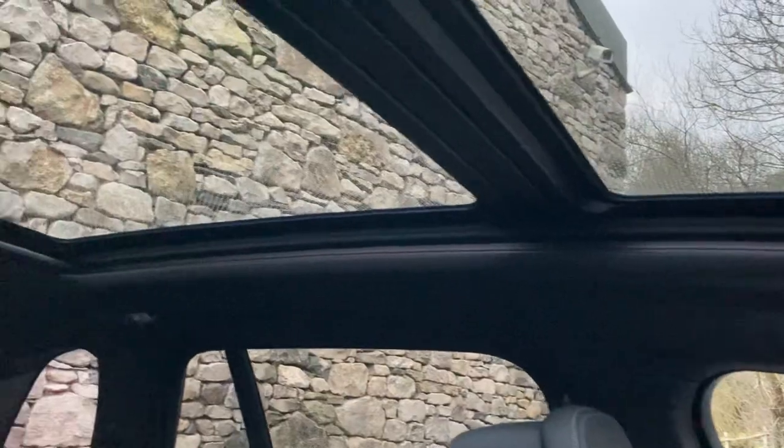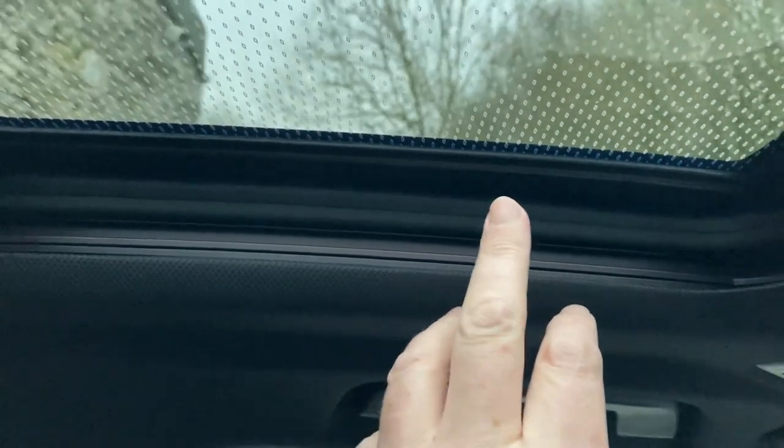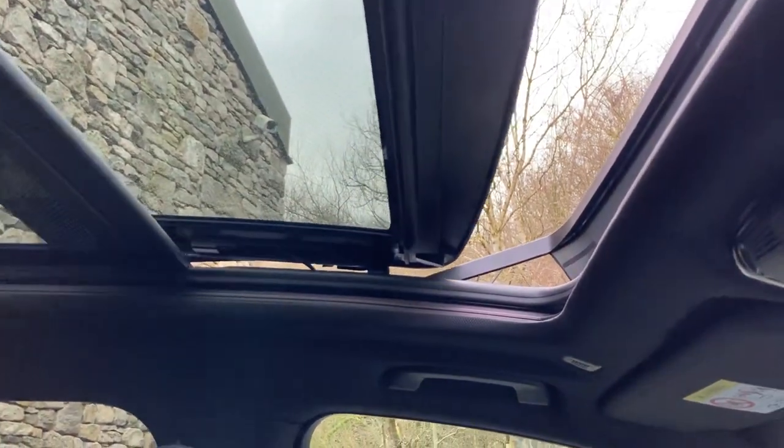The full panoramic Sky Lounge roof — hopefully you can see the little dots in there. They light up in whatever colour you've got as your ambient lighting, which is currently selected at blue. If you chose green or purple, it would light up in the roof in that colour. To open it, you can just slide this back and the front part opens, or it will tilt as well.